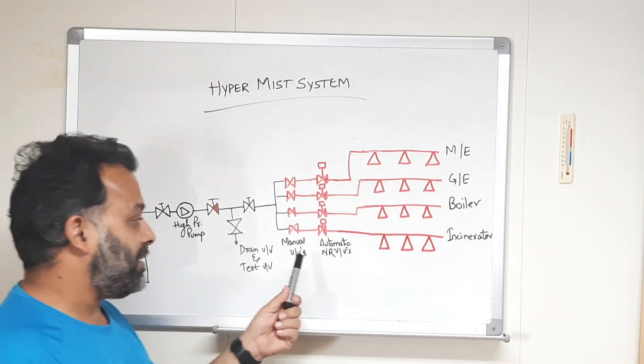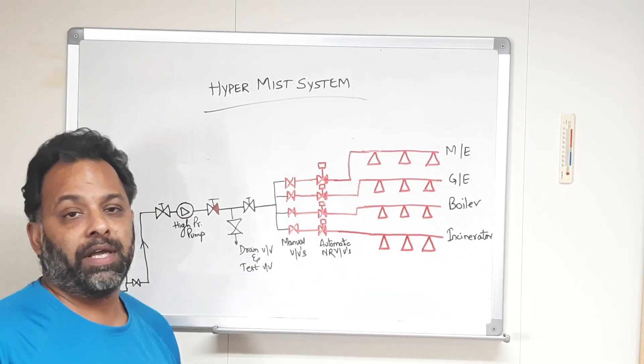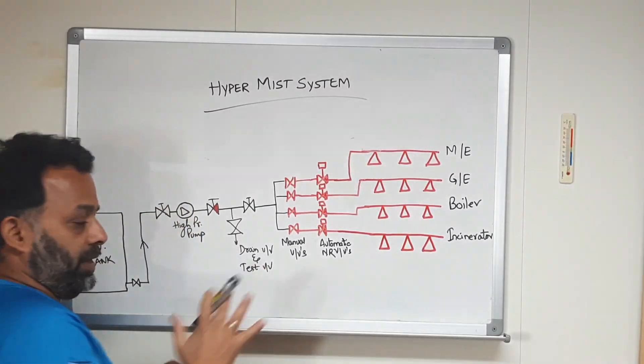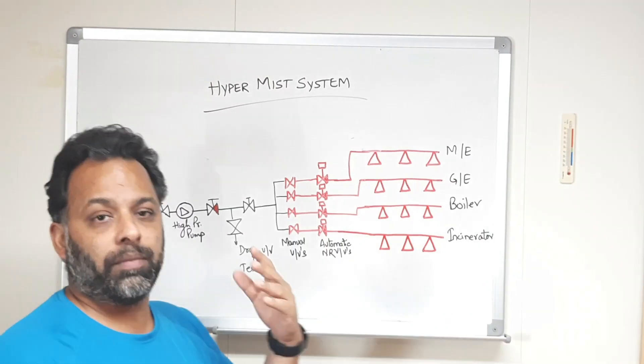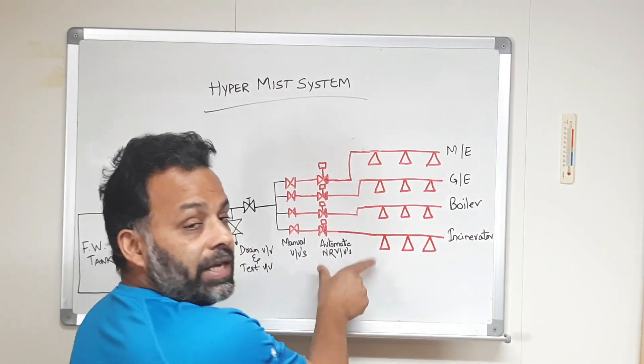An important point to note is that the system starts automatically but does not stop automatically. Stopping is always manual. Once you confirm that the fire has been extinguished, you manually stop the system.